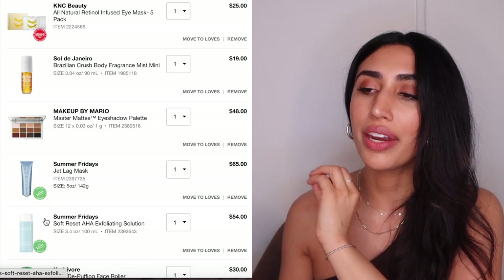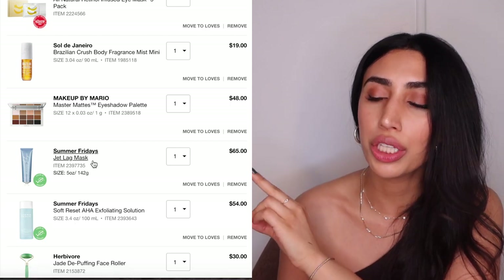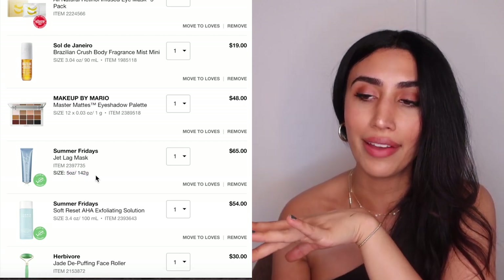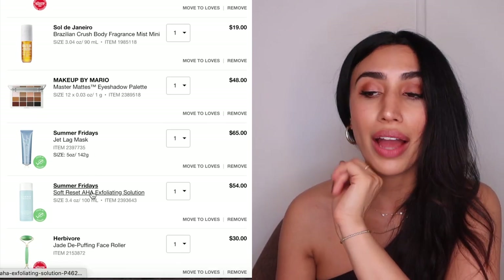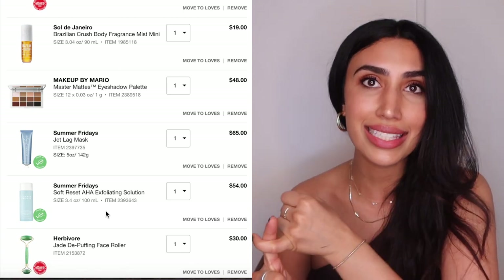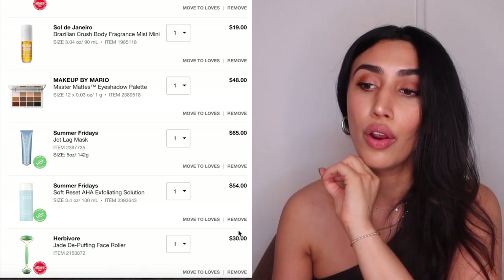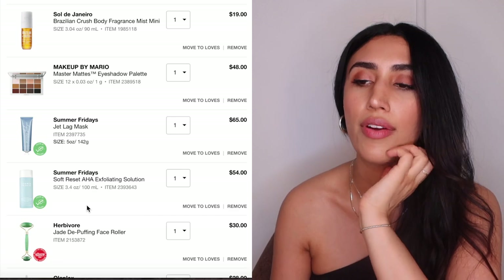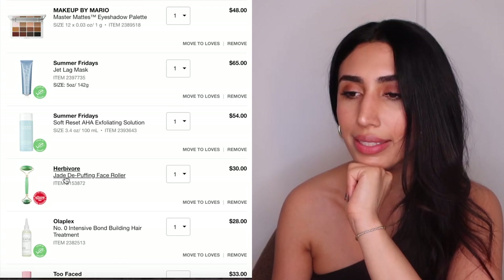From Summer Fridays I'm getting the Jet Lag Mask — the big five-ounce size, which I didn't even know existed — and possibly the AHA Exfoliating Solution, which has niacinamide and AHAs. I'm about 60% sure on the exfoliating solution because I already have a lot of exfoliating toners and serums, so I'm not sure I need it.